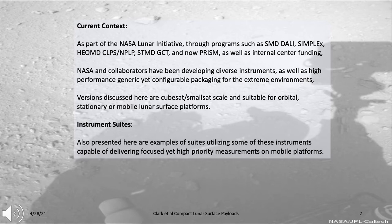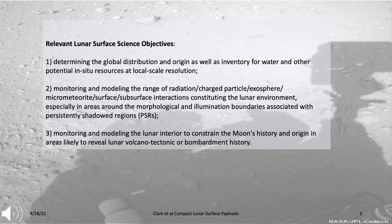Also presented are several examples of suites which utilize these instruments and are capable of delivering focused yet high-priority measurements on mobile platforms. High-priority lunar science objectives include determining the global distribution and origin as well as inventory for water and other potential in-situ resources at local scale, monitoring and modeling the range of interactions between radiation, charged particles, exosphere, micrometeorite, surface, and subsurface constituting the lunar environment—especially around persistently shadowed regions—and monitoring and modeling the lunar interior to constrain the moon's history and origin in areas likely to reveal lunar volcano-tectonic or bombardment history.